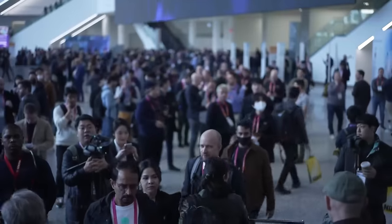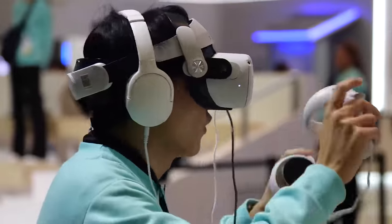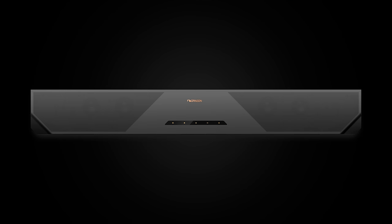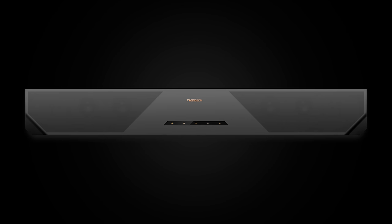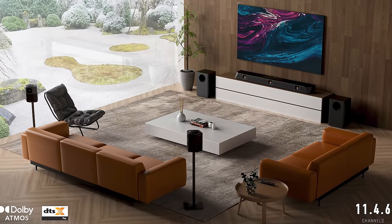Just to be transparent upfront, I am not being paid by Nakamichi to make this video. But after having this meeting at CES, I felt obligated to inform you all about this insane product because it is blurring the lines between a soundbar and a traditional AVR system. This is also not an official review since they aren't sending out review units just yet. I hope to get my hands on one soon, at which point I will give you a full review after listening to it in my own testing theater as well as in my living room, since that's where most of your home theaters are situated.